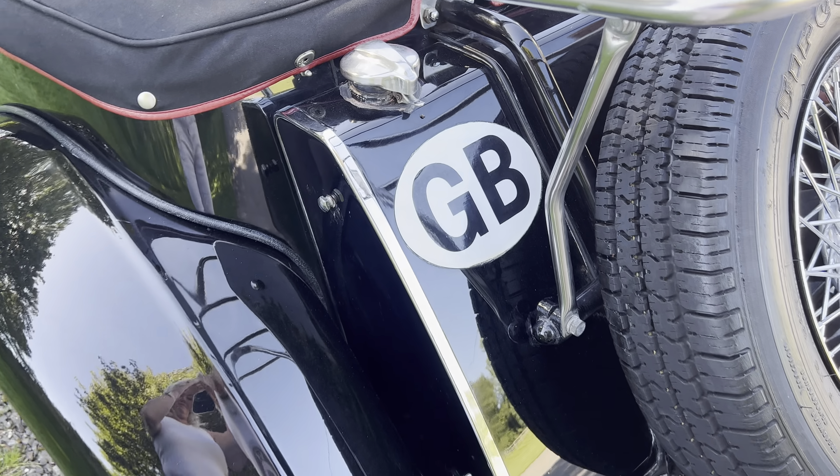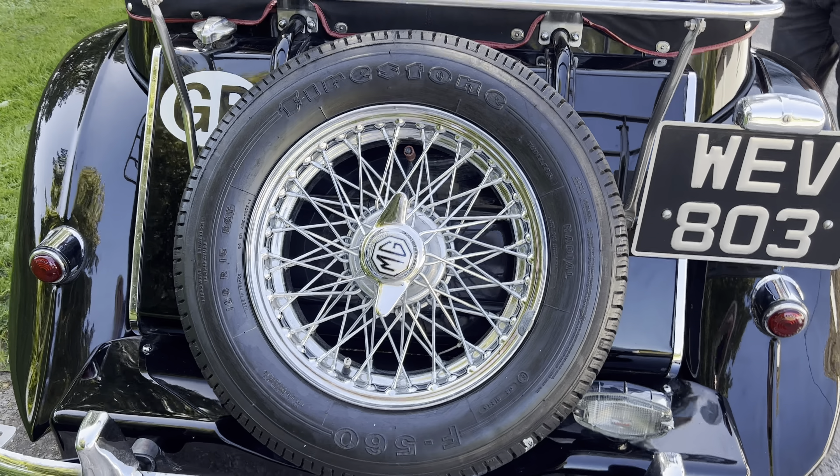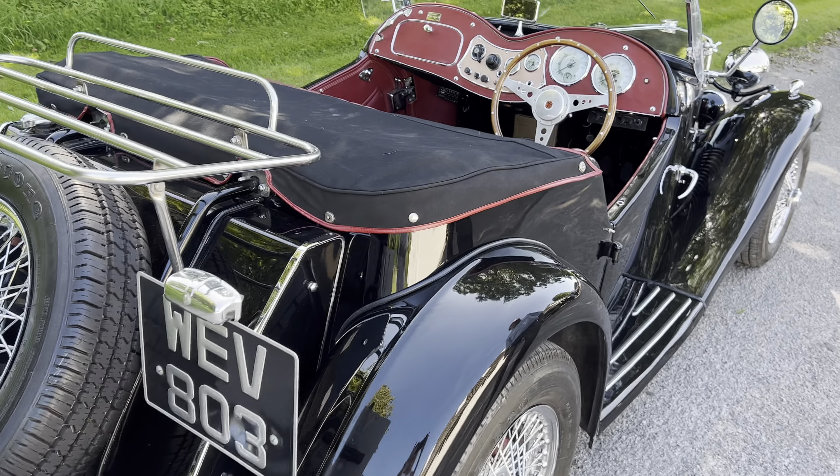There's a full tonneau under there and it all fits well. Although she's got a wood rim steering wheel at the moment, the original wheel is with the car — that just gives a bit more space, as you need something smaller in diameter.